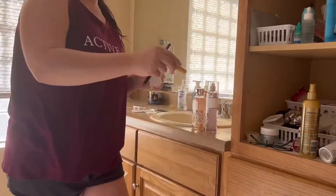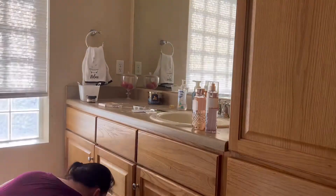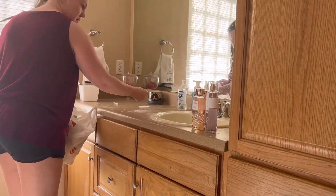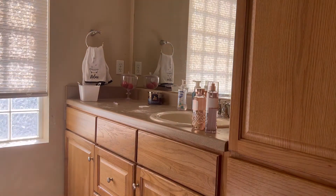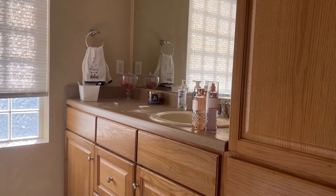It's not usually this messy and it's driving me absolutely insane letting it go so long for the video. I'm either going to have to upload more often or find something else to clean, because it's hard to let it go for so long.